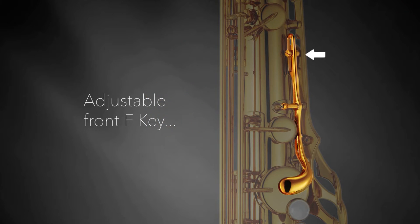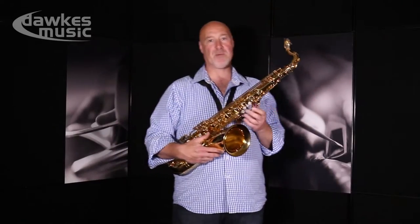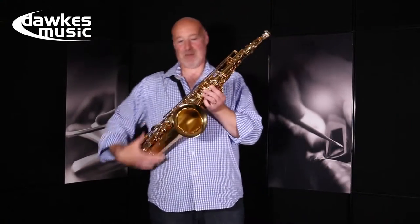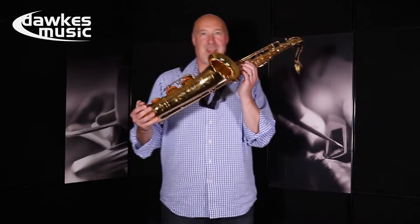This is a really good saxophone for all sorts of music but it's really at home with jazz and pop. It's just an all-round good saxophone. You know it makes sense — get one of these.